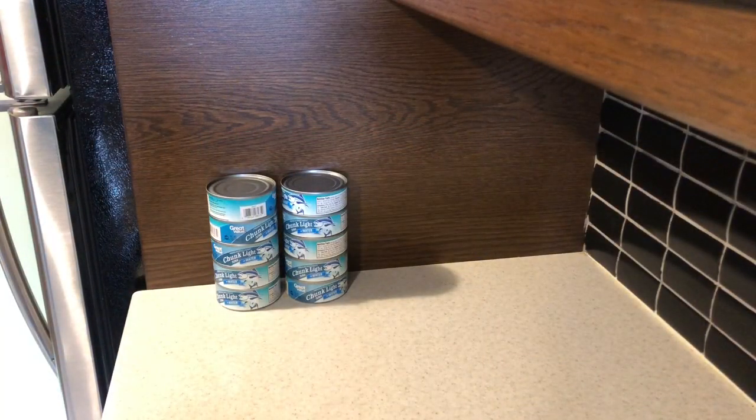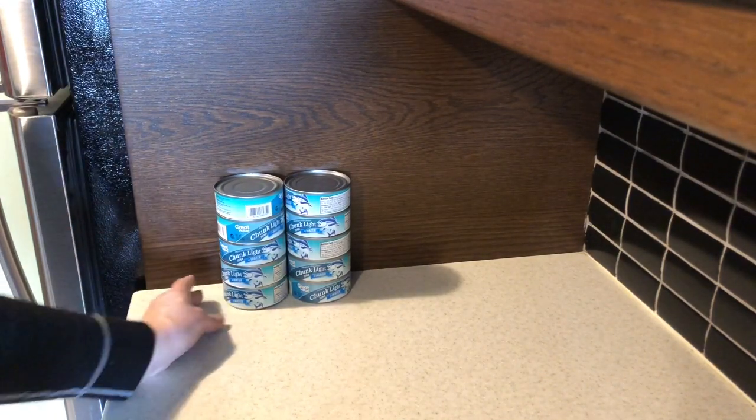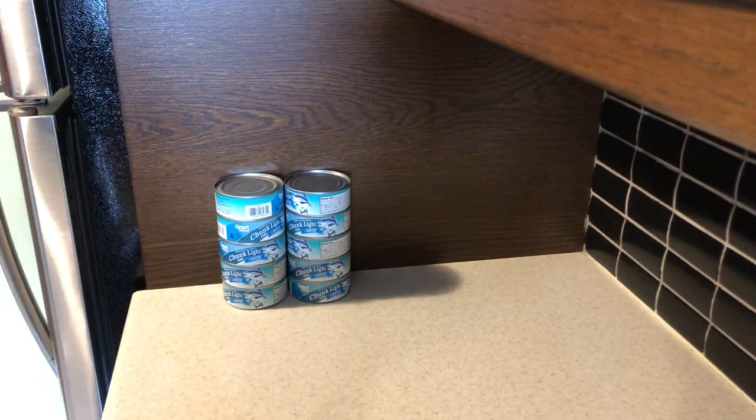I'm going to start with the tuna. I purchased 10 tins of tuna, and those were $0.68 each. This is a very good deal, and I'm going to store this in my pantry. People in my household like tuna, and I actually have none left, so I'm glad I found this for $0.68.